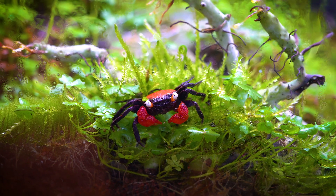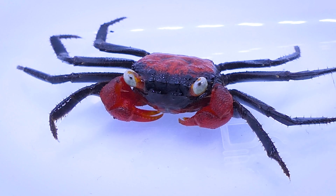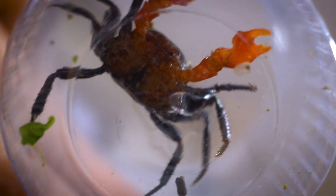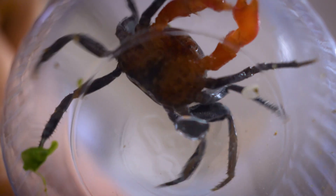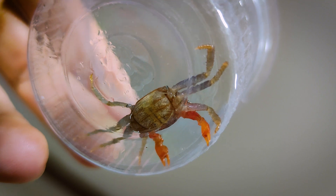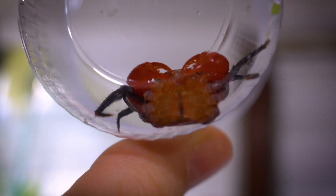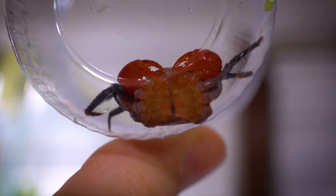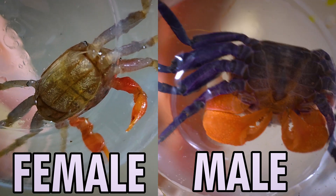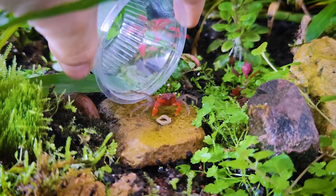Male vampire crabs tend to be slightly larger than their female counterparts, and their claws are notably lighter in color. The most conspicuous difference between the two sexes lies beneath the crab. When you inspect the underside, you'll find that female vampire crabs have a wider rounded abdominal flap, while males exhibit a more pointed and narrower flap. This distinction serves as a reliable indicator for distinguishing between the two genders, and claws in females are much smaller.